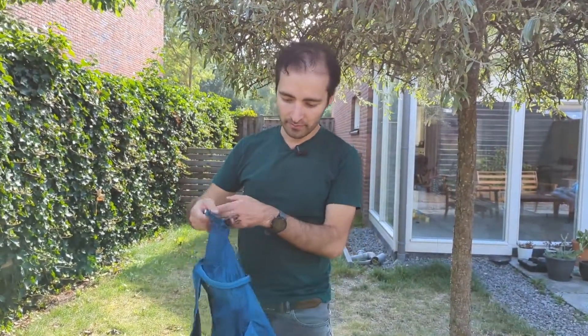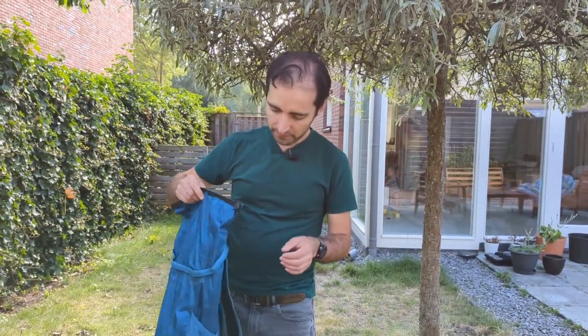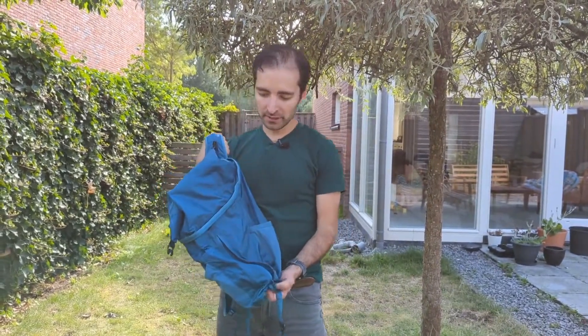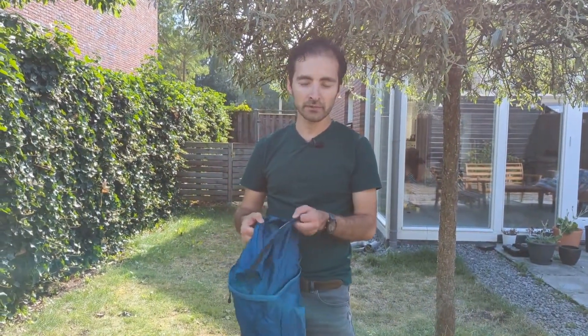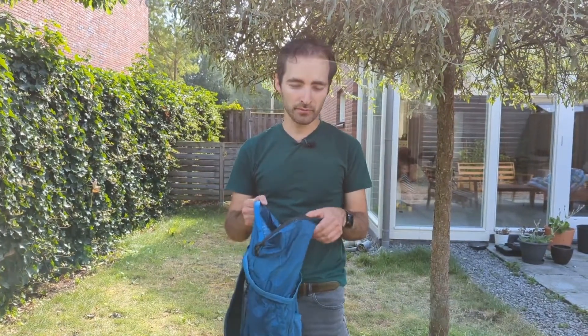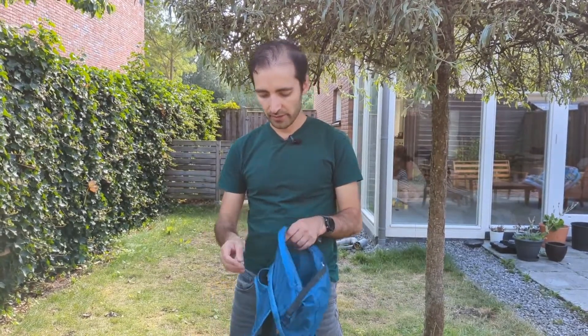It seems like an ordinary bag but there's a lot of things special about this one. First of all, it's really light, but you saw how small it can become. For daily use it's my favorite little backpack — I use it when walking and doing groceries. For long hikes it's also perfect, as long as your carry doesn't become too heavy, because it doesn't give you much support.